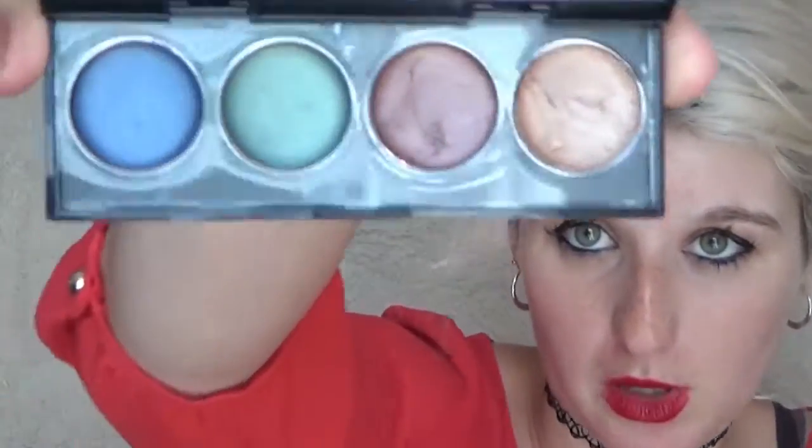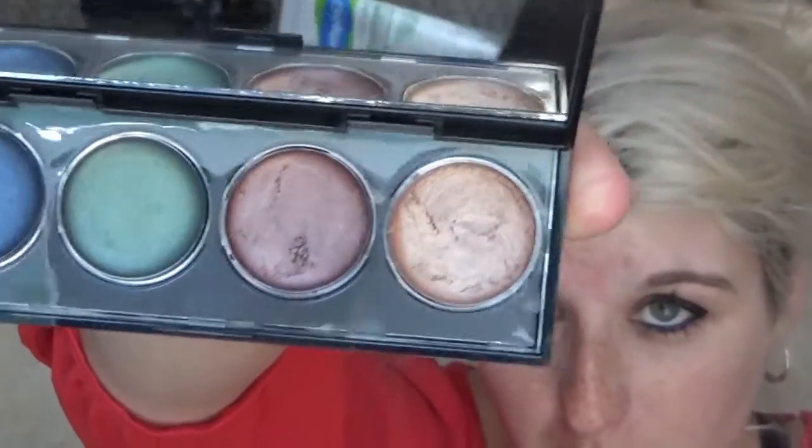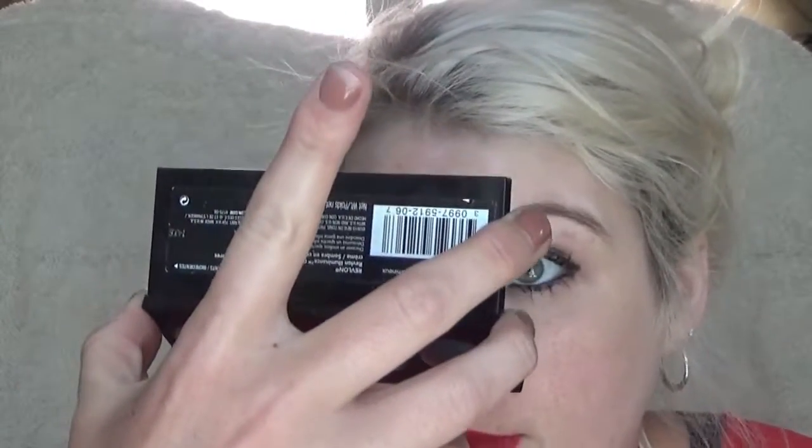And our last product — Revlon cream eyeshadow. It has four colors: gold, reddish pink, green, and blue. I haven't used the green and blue yet, but the gold and reddish pink are wonderful. You just put them right above your eyes — goes on super easy and I like these a lot.